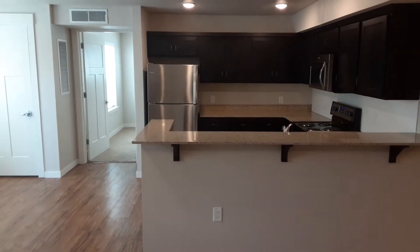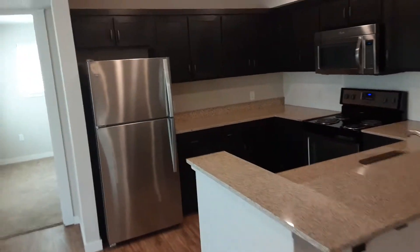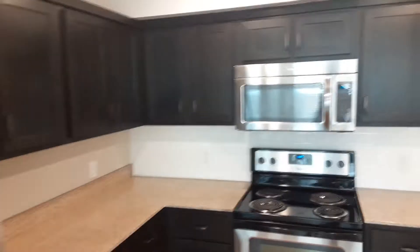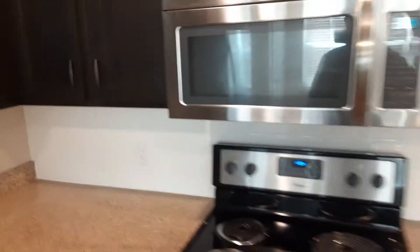Right now we're standing in the living room area, and straight ahead is going to be our very large kitchen, complete with appliances — stainless steel freezer and fridge with an ice machine, a microwave, a stovetop and oven, garbage disposal, and the dishwasher. There's a lovely white subway tile backsplash which just adds a nice character to the unit.